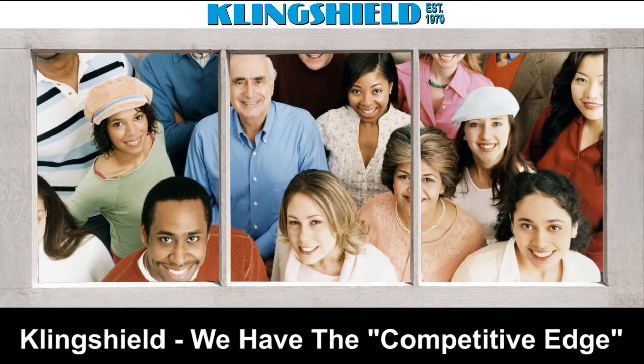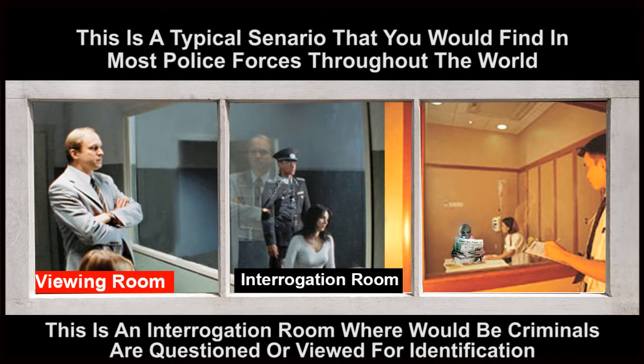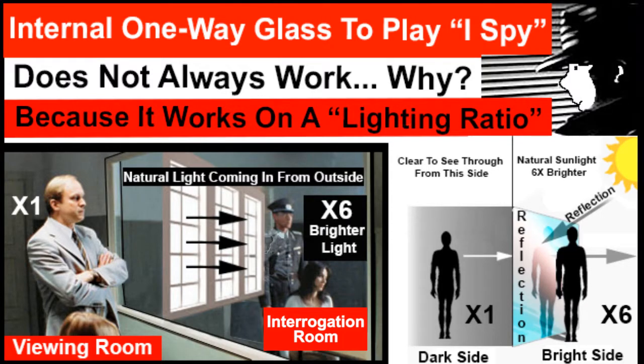Consumers perceive one-way mirrors as viewed in movies, where police use a viewing room to identify criminals through a one-way mirror piece of glass. This is a bit of a myth, as one-way reflective glass is not manufactured and is only achieved by the utilization of light in conjunction with reflective glass. In other words, the viewing room must have less light than the opposite side.